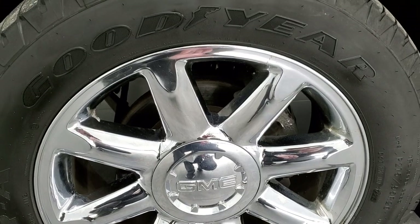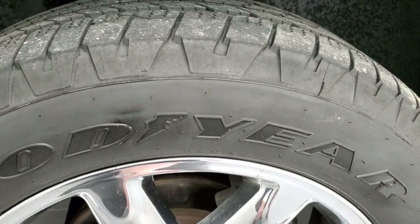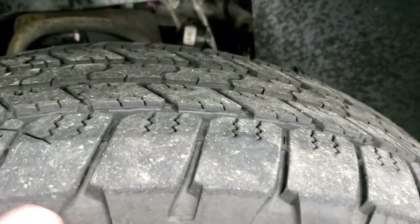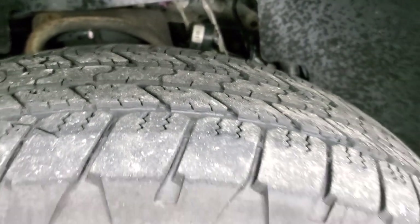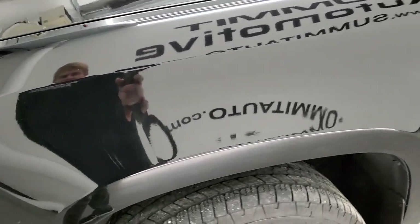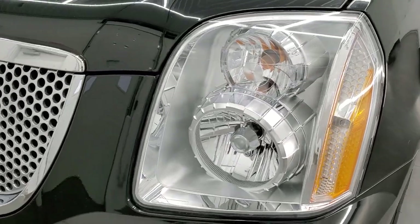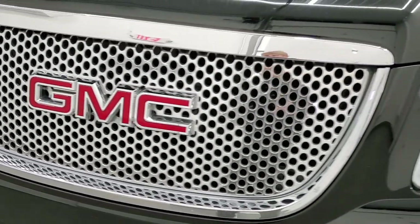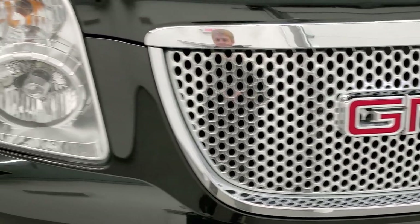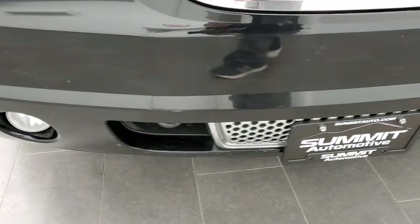It comes with the 20 inch chromed alloy rims and Goodyear Wrangler SRA 275/55R20 tires. These tires have right around half the tread left on them. Front fender has no major dents or dings — looks pretty good. Headlight lenses for being a 2011 are in nice shape. Comes with the chrome trimmed grille. Front bumper is in pretty nice shape and it does have factory fog lights.